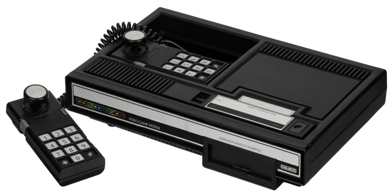In 2009, IGN named the ColecoVision their 12th best video game console out of their list of 25, citing its incredible accuracy in bringing current generation arcade hits home. In 1996, programmer Kevin Horton released the first homebrew game for the ColecoVision, a Tetris clone entitled Kevtris.